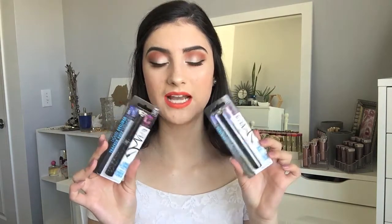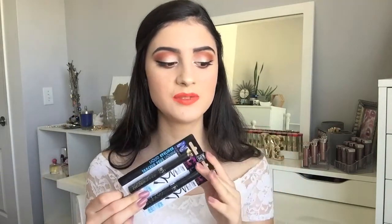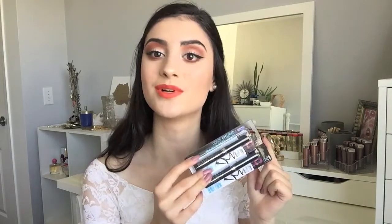I bought two of the NYC Liquid Liners. The reason I bought two of them is because they are actually discontinuing this liquid liner. Can we just take a moment, because this is my favorite liquid liner — I feel like I cannot even use a different liquid liner. After discovering this, I try to rotate through my liquid liners, and then I'm like, nope, not good enough, and I just always grab for this. So I'm stocking up and making sure I have backups for when I do run out. Make sure you get your hands on the last ones in your stores.